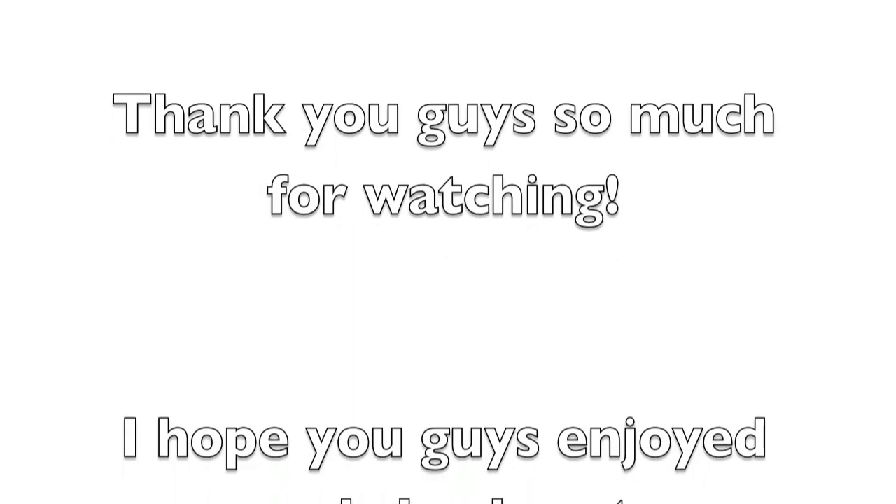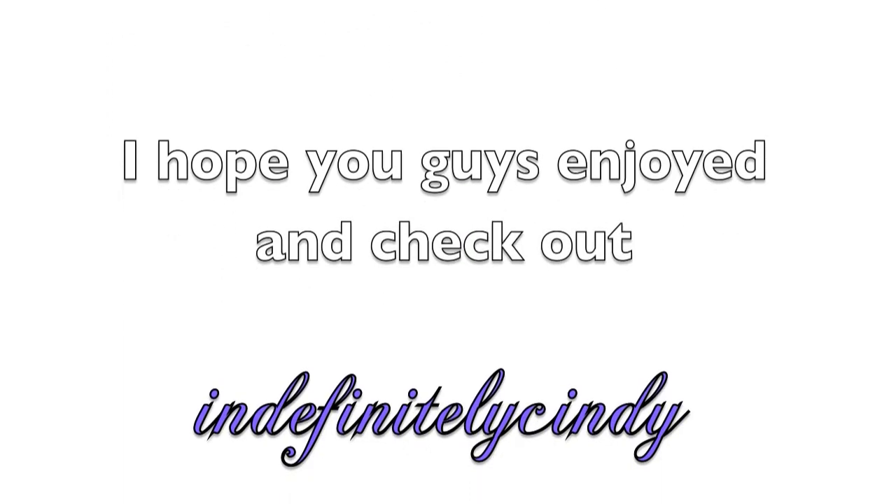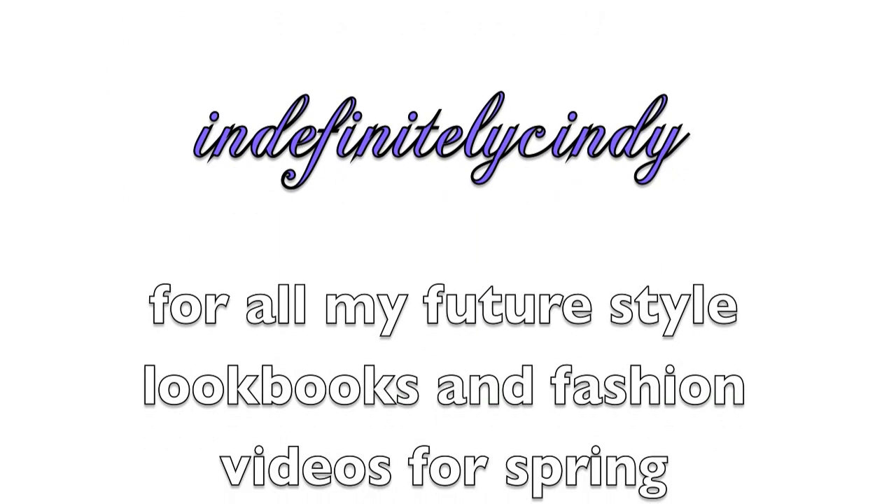Thank you guys so much for watching! I really hope you enjoyed the video. Don't forget to check out Indefinitely Cindy for all my future style lookbooks and fashion videos for spring, summer, and the rest of the year. If you liked my hair in the video, click the link below to check out the hair tutorial so you can get this look. Thanks for watching, bye!